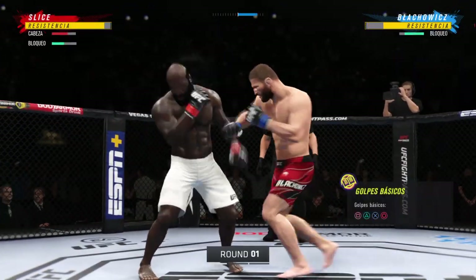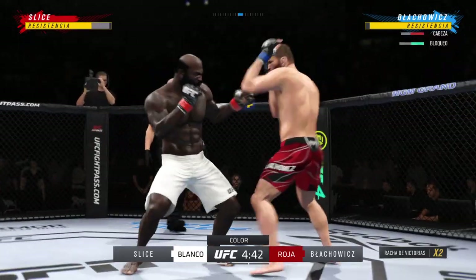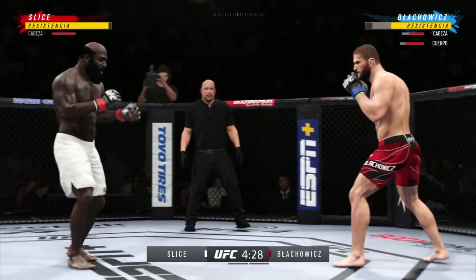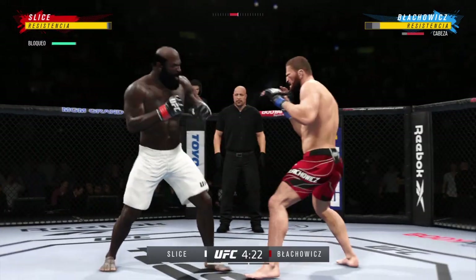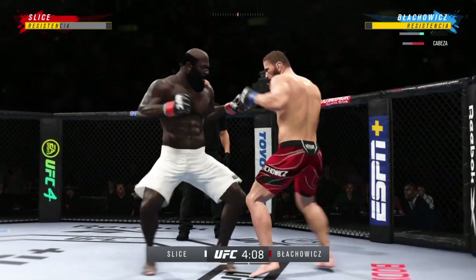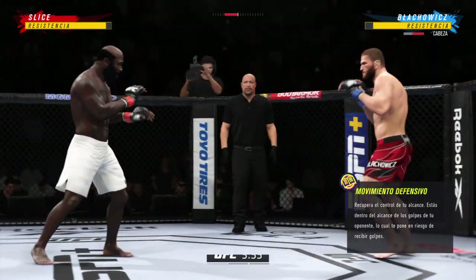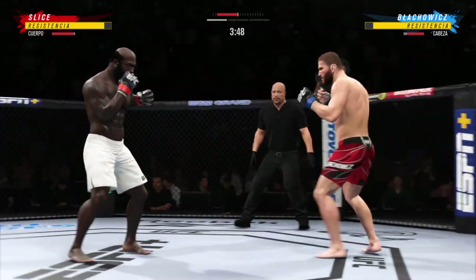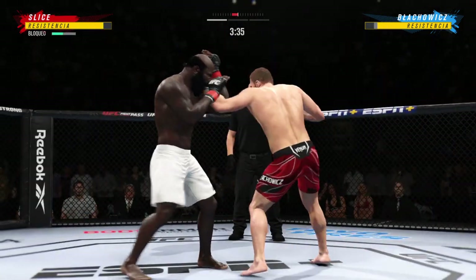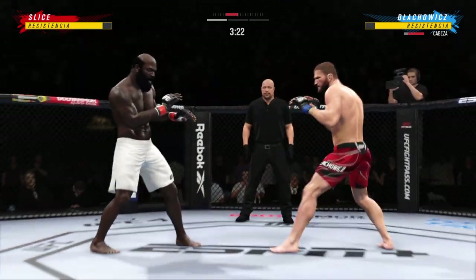Round one gets underway — two world-class level strikers here. Counter punch landed there by Slice, look at him working, trying to shut the liver down, mixing it up nicely in terms of staying heavy and also staying active. A big punch lands over the top. A nice kick landed — perhaps a sign of things to come. Kimbo Slice gets tagged with a kick; now let's see if he can rally.